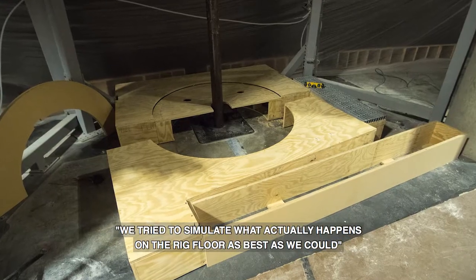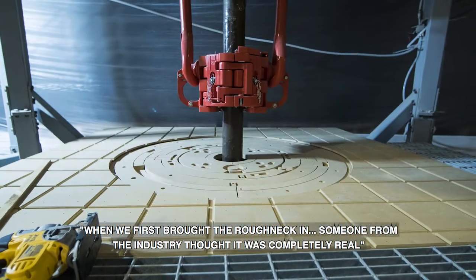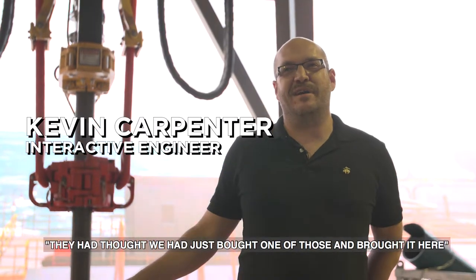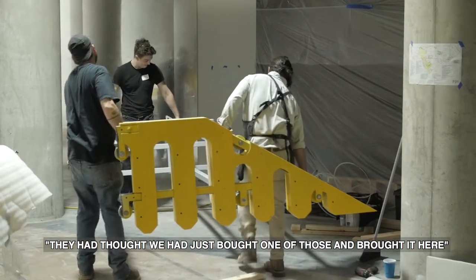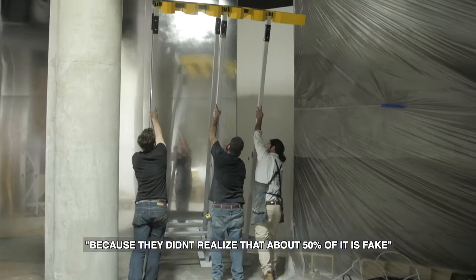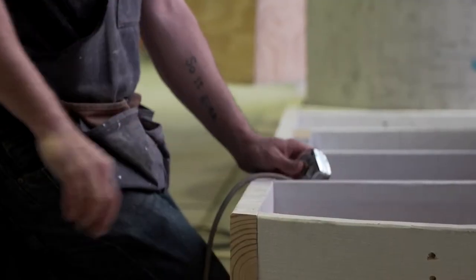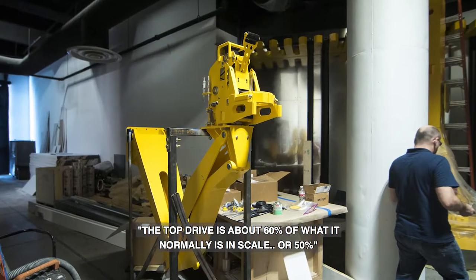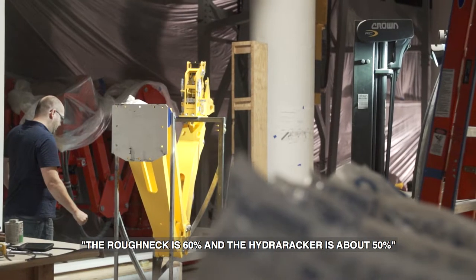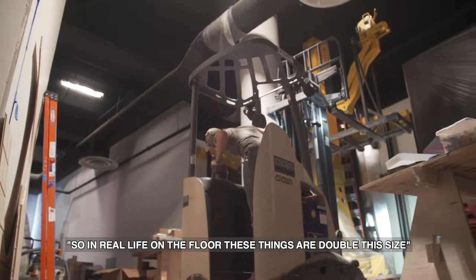We tried to simulate what actually happens on the rig floor as best as we could. When we first brought the roughneck in, someone from the industry thought it was completely real. They thought we had just bought one and brought it here. And some parts broke because they didn't realize that about 50% of it's fake. The top drive is about 60% of normal scale, the roughneck is 60%, and the Hydra Racker is about 50%. So in real life on the floor, these things are double this size.